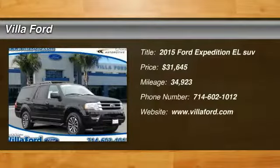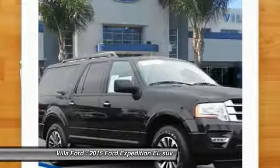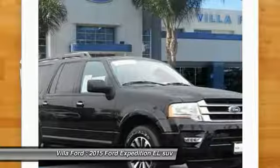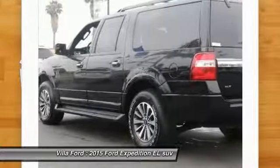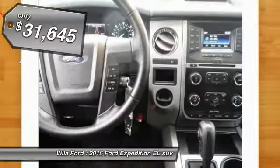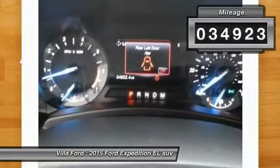We are pleased to show you the 2015 Expedition EL. This is the largest SUV in the Ford lineup with seating capabilities of up to nine people. The Expedition EL is the elongated version of the standard Expedition and offers generous cabin space, aggressive looks, and outstanding towing capabilities, and is priced below $35,000.